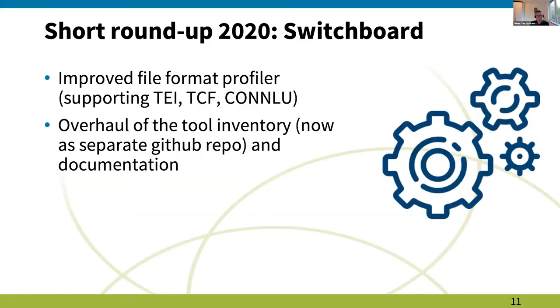The language resource switchboard has also seen many improvements this year. Prominent changes include an improved file format profiler that recognizes more file types — including several kinds of TEI — and an overhaul of the tool inventory, now easier to navigate through a separate repository with much better documentation.